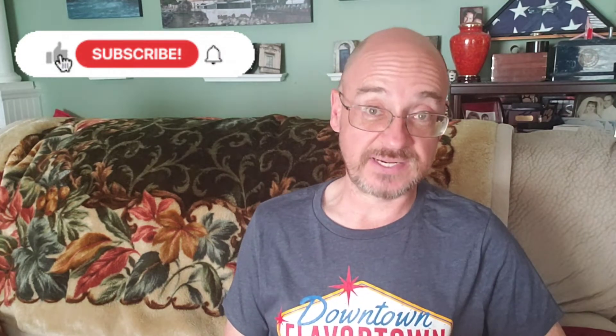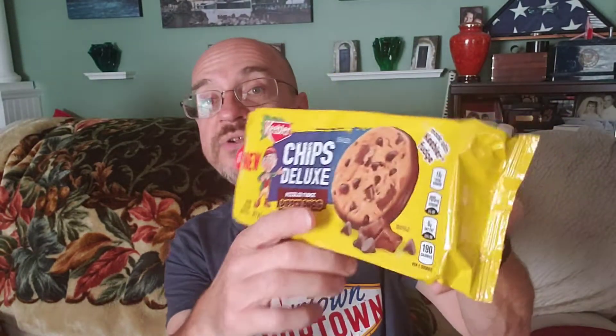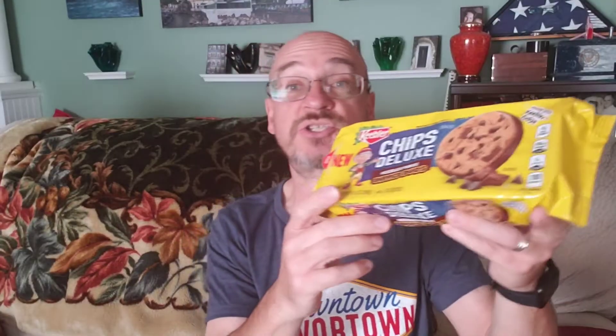Keebler has put out a variety of new cookies right now — lots of different flavors. There are at least four new flavors that I have come across, and I am going to try them all. First, we have the Chips Deluxe with M&M's, a double chocolate chip made with M&M's. That sounds very good. Then we've got Chips Deluxe Dipped Duos — you can see on the package that the bottom of the cookie is dipped in chocolate. I am excited to try those.